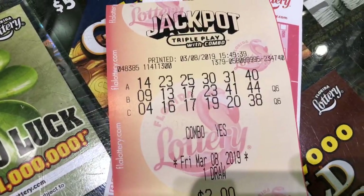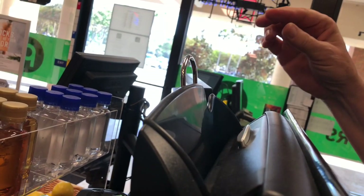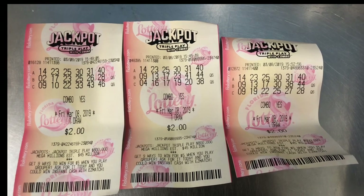This is the second ticket. This is that ticket — $2, $4, $6, $3 ticket, right?